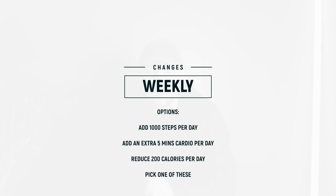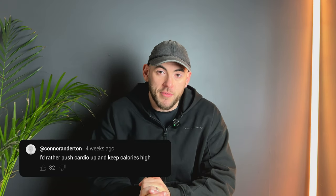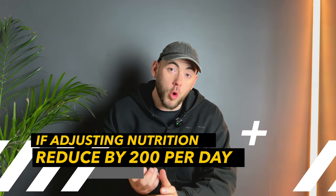When the scale slows down, I recommend adding 1,000 steps to your daily steps every day. If you're at 10,000, move up to 11,000. Alternatively, add five extra minutes to your daily cardio. Another option is to reduce calories — however, since we're already in a large deficit, I personally prefer pushing cardio up and keeping calories up. But if you do adjust nutrition, pull 200 calories per day from your daily total, so if you're eating 2,000 it comes down to 1,800.